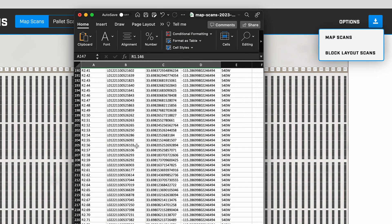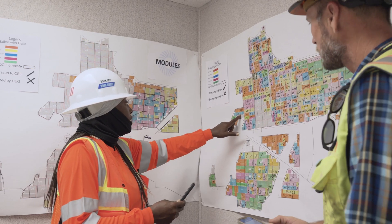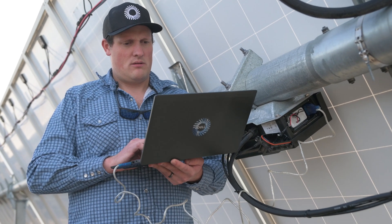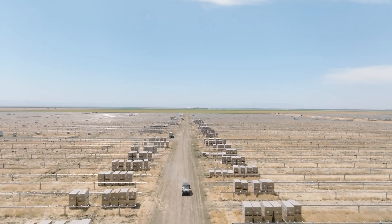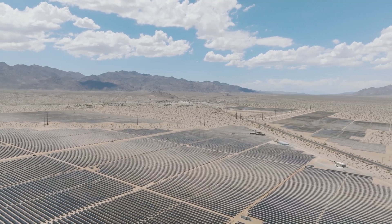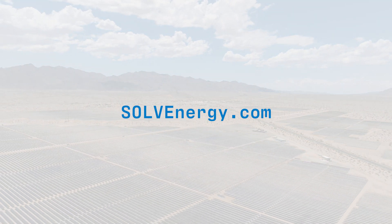This is only the beginning. SunScreen continues to evolve with SolveEnergy's in-house development team. By listening to our clients, we are dedicated to delivering the most complete EPC solution in the market. For more information on SunScreen and how SolveEnergy solutions are right for you, please contact us through SolveEnergy.com.